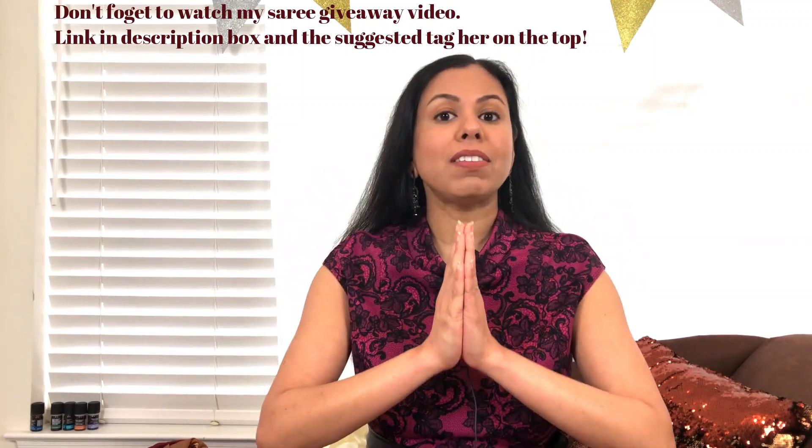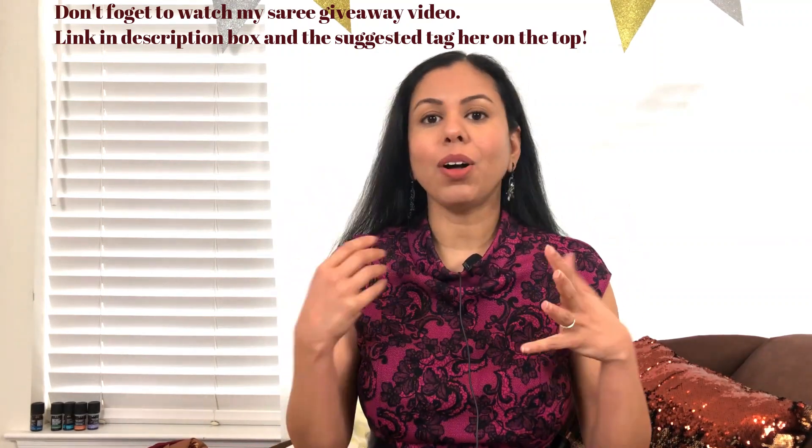Today's video is a little different. If you watch my videos, you know that I always review saris and kurtas and clothing from different styles and different places, and most of them have been amazing — and this is the total opposite.